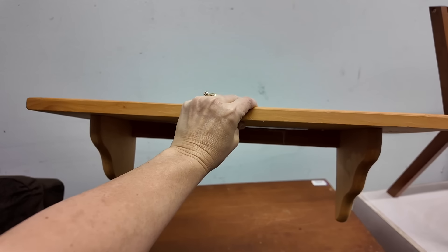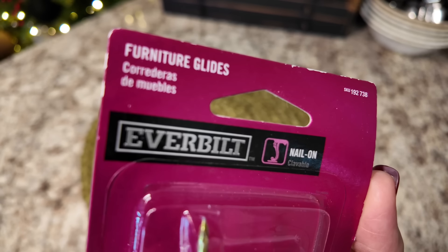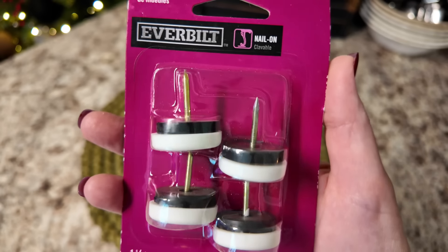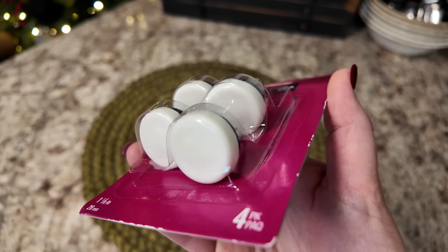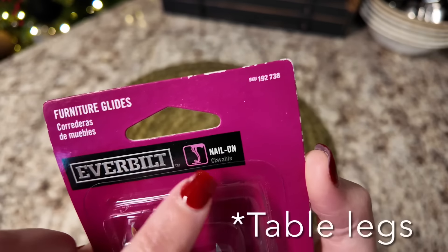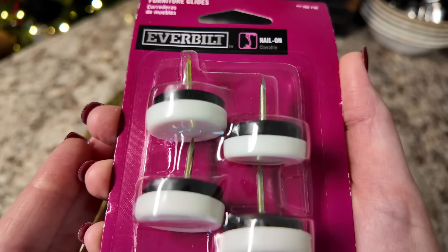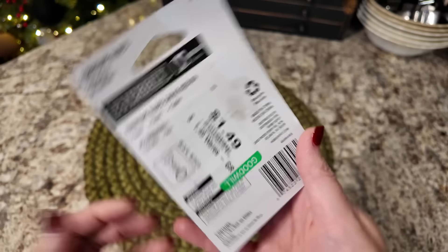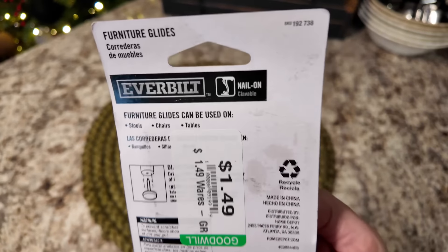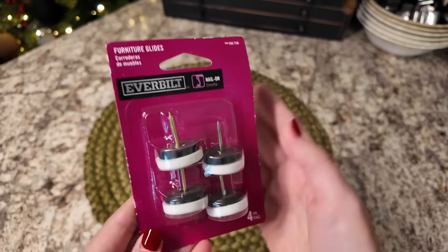Now we are going to move into the thrift haul. The first thing I picked up on this second half of the Goodwill thrifting trip was these little furniture glides. I recently showed my brand new farmhouse table in my very first Thriftmas video this year, and I'm thinking I'm going to put these on the bottom of that table because the legs are old wood and I don't want them to scratch up my floors. They were pretty inexpensive — I got them for $1.49, which I thought was a good deal.